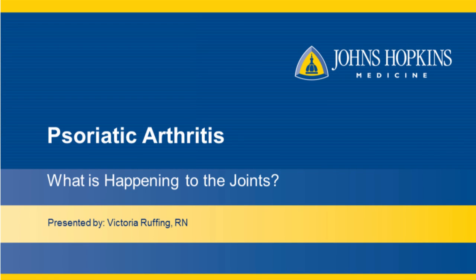Hi, my name is Vicki Ruffing. I'm from the Johns Hopkins Arthritis Center. This video has been designed for people with psoriatic arthritis. It is part of a series of videos to help you understand what it means to have psoriatic arthritis. You have tuned into video 2, Psoriatic Arthritis: What is Happening to the Joints.